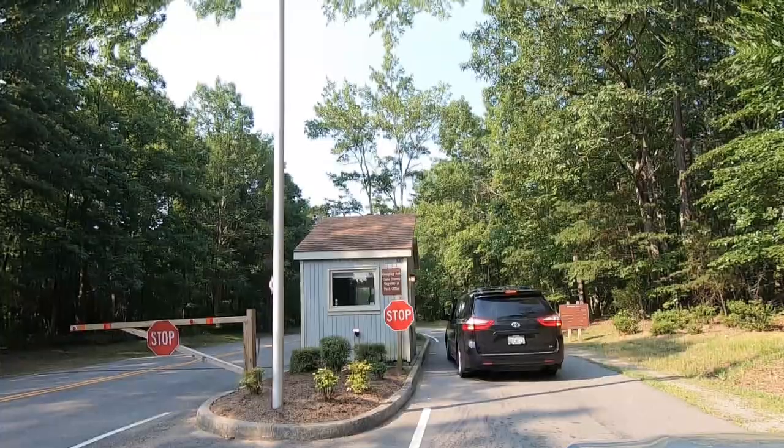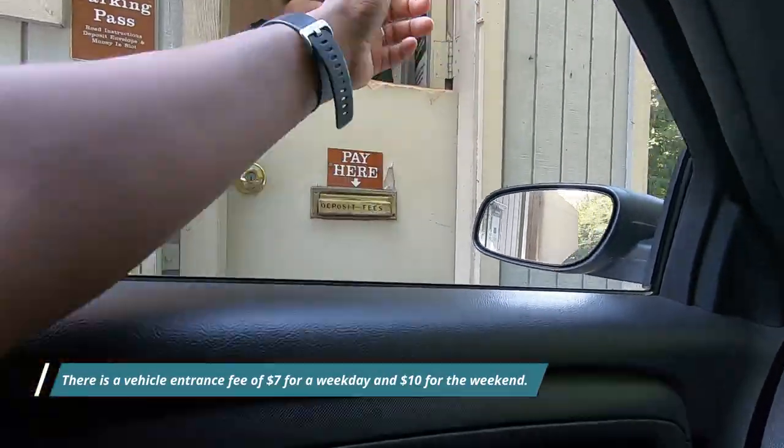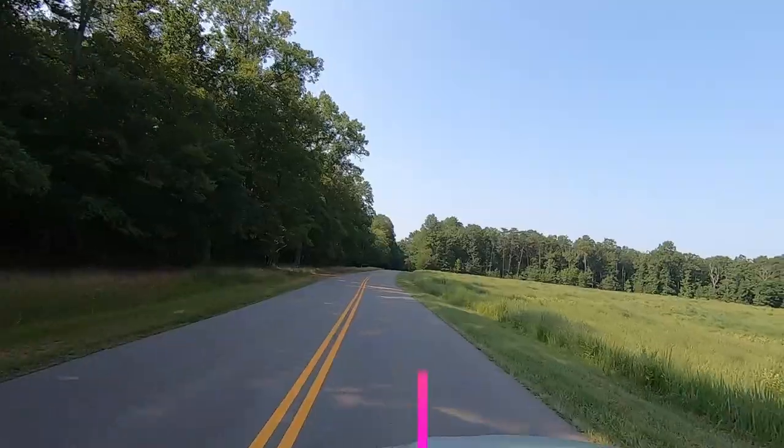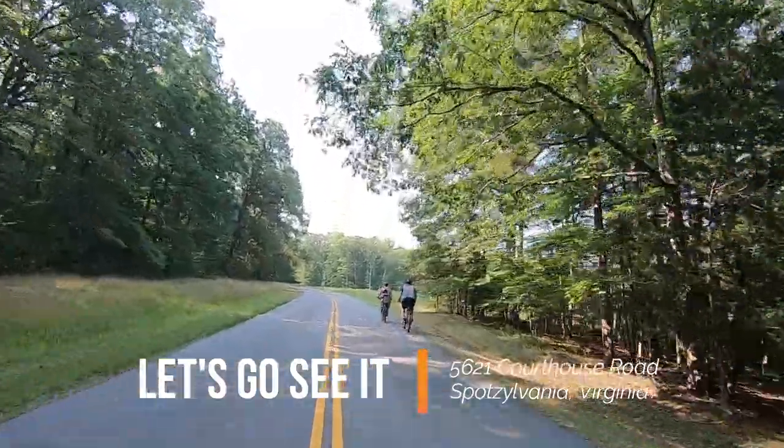Many parks are free — Lake Anna is not one of them. You have to pay to enter, and once you get inside, if you want to do various activities, you have to pay for those as well. I'm going to walk you through all of it so that you can understand exactly what to expect.